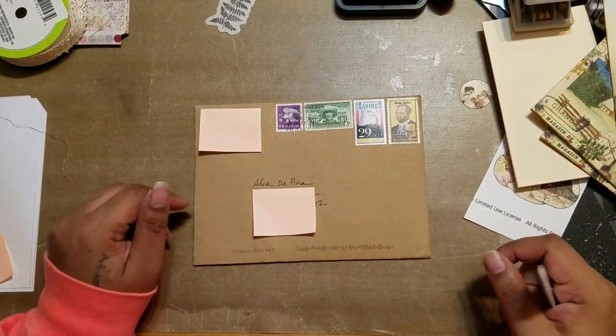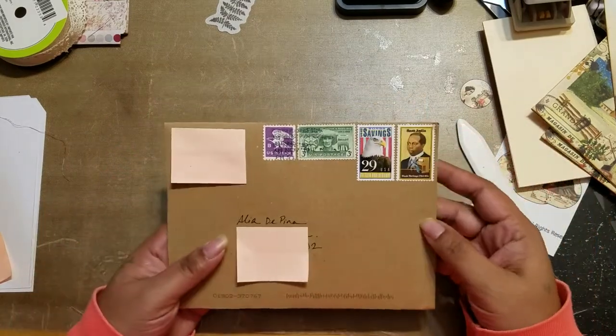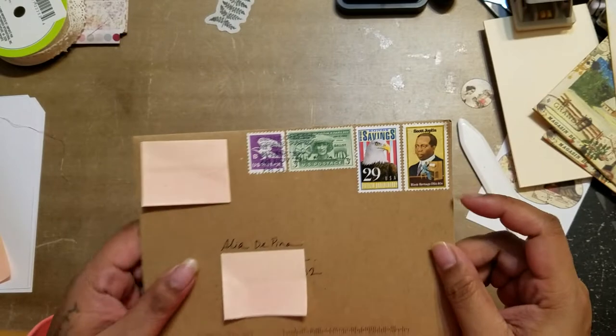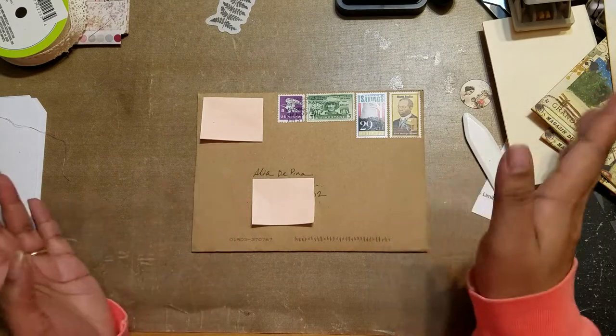Hi guys, it's Aaliyah, welcome back to my channel. I just got home from work and in my mailbox I had a little surprise. Before I get into it — how cool are these stamps? They are super cool. I don't know if I've actually ever seen these ones, but they are just really neat, and of course I'm going to cut them out and use them in a project.